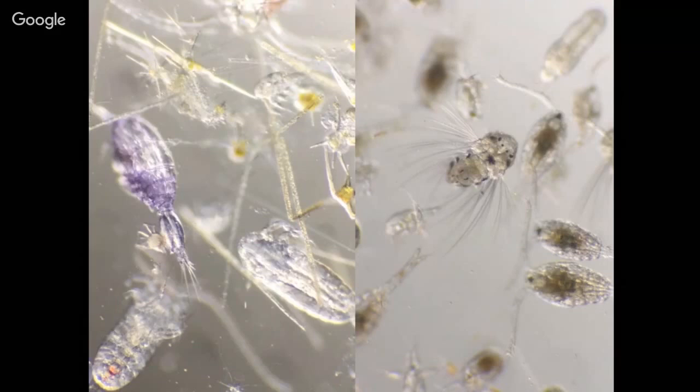There are at least 13,000 species of copepods, which is pretty amazing. Some are in any aquatic environment — anywhere there's water they can be, including freshwater. But the majority are planktonic.